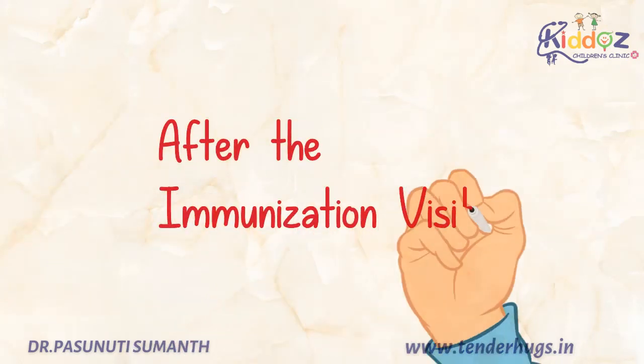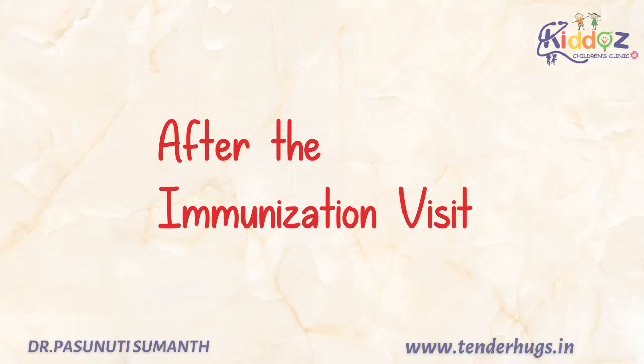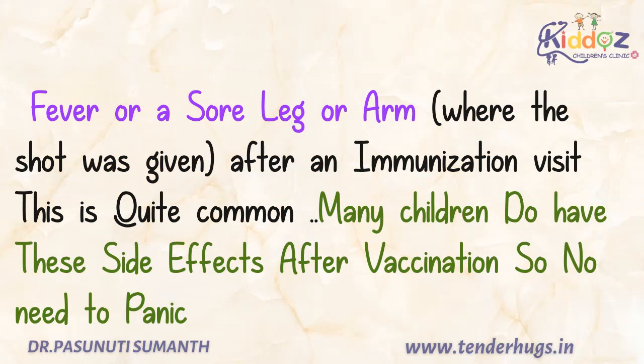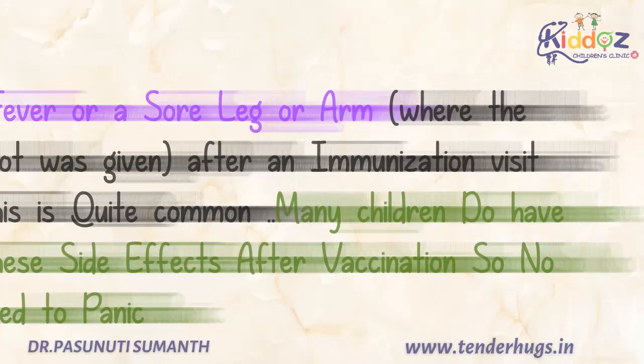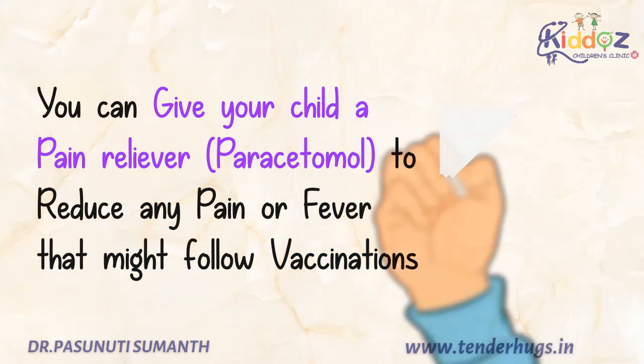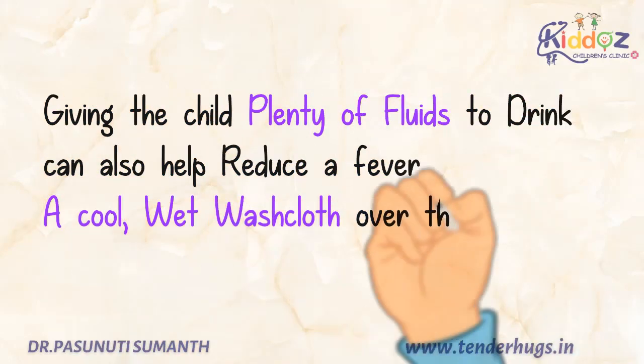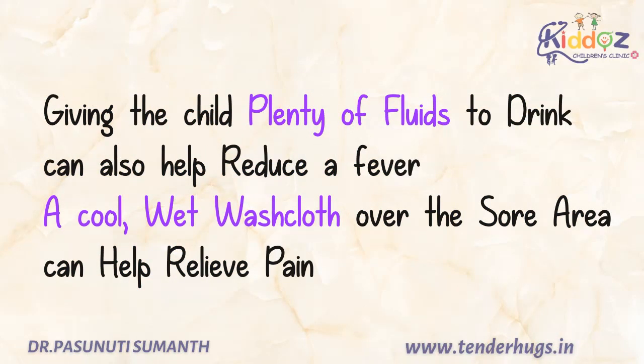Now we'll see what needs to be done after the immunization visit. Sometimes a child will have a fever or pain in the leg or arm after an immunization visit — this is quite common. Many children do have these side effects after vaccination, so there is no need to panic. You can give your child paracetamol to reduce any pain or fever that might follow vaccinations. Giving the child plenty of fluids to drink can also help reduce fever. A cool or wet washcloth over the painful area can help relieve the pain.